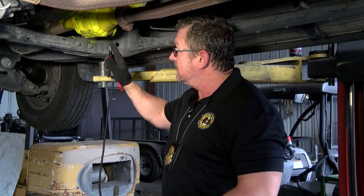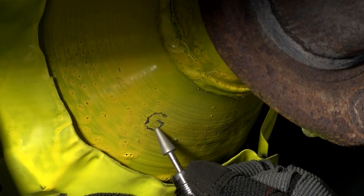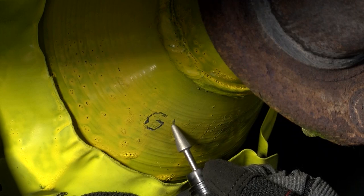One prevention tip that's very inexpensive is simply purchasing a small engraving tool and engraving the last 8 digits of your VIN number, or at least your license plate number, into the catalytic converter.